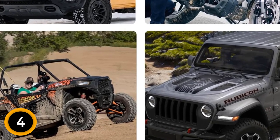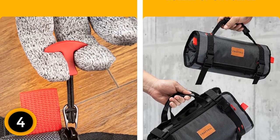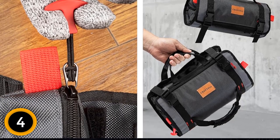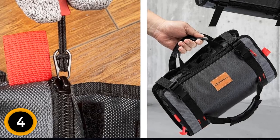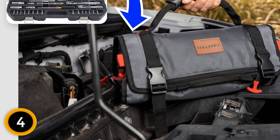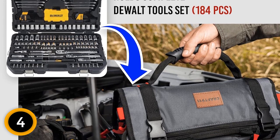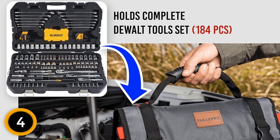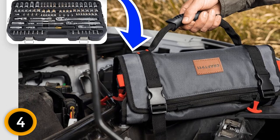Its roll-up design allows you to easily access your tools and keep them organized in one place — a time-saving storage solution that keeps your workspace clean and tidy. The Velcro closure keeps your tools securely in place, preventing them from slipping out or getting lost, while the reinforced stitching adds an extra layer of protection. The bag is lightweight and easy to carry, making it perfect for professionals and DIY enthusiasts.